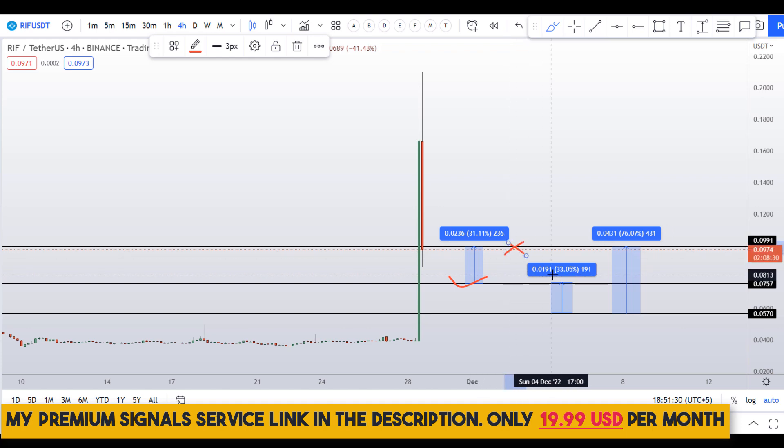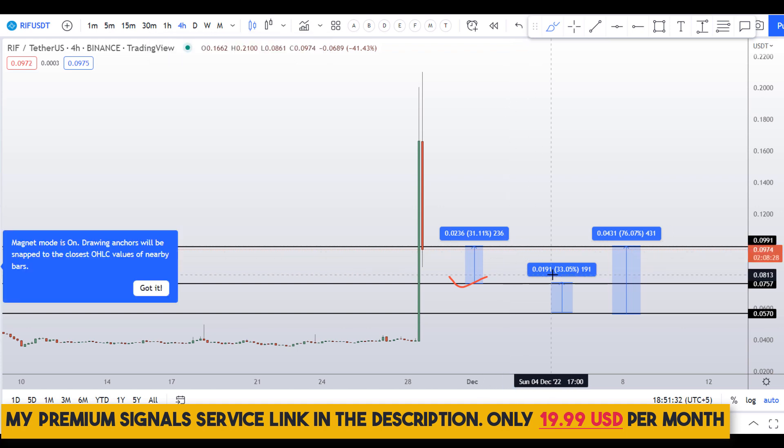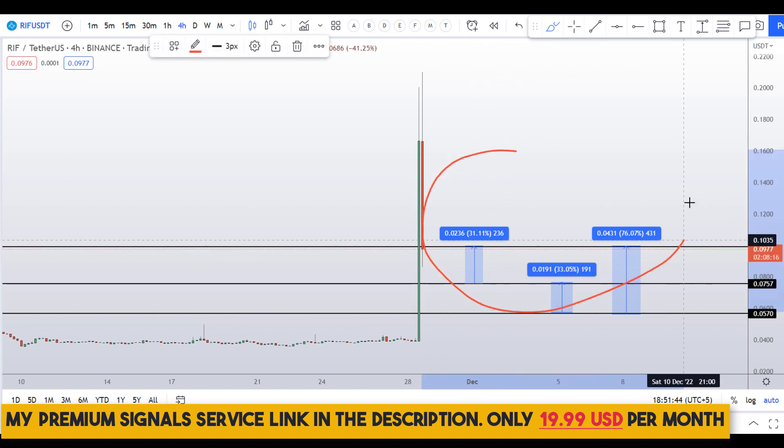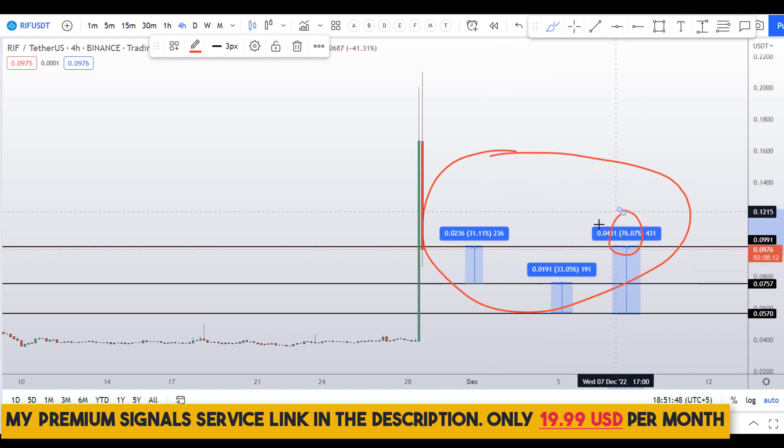Please note that these entry and exit areas are not precise and could change according to market conditions. For real-time updates, follow my private signal service — link is in the description. So on RIF coin you have two dip scenarios with three targets: one could give you around 76% gains, another 33%, and another 31%.